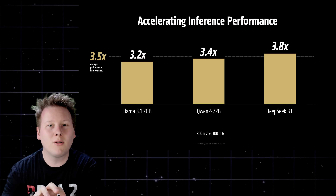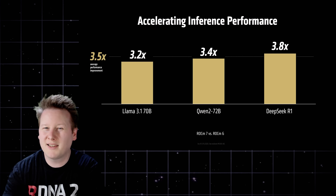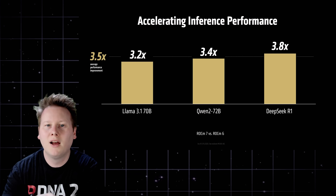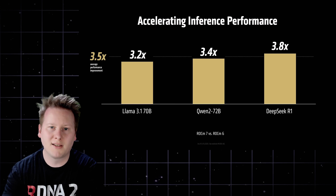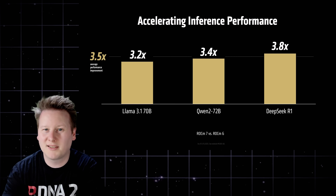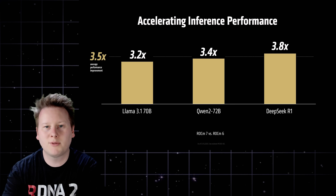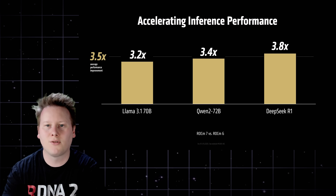The performance gains from software are also material. AMD claims inference and training workloads on existing MI300X hardware are up to 3.8x faster under ROCm 7 versus ROCm 6. While that improvement is cumulative across the ROCm 6 series, it reflects aggressive optimization and short release cycles — an area where AMD has historically lagged.